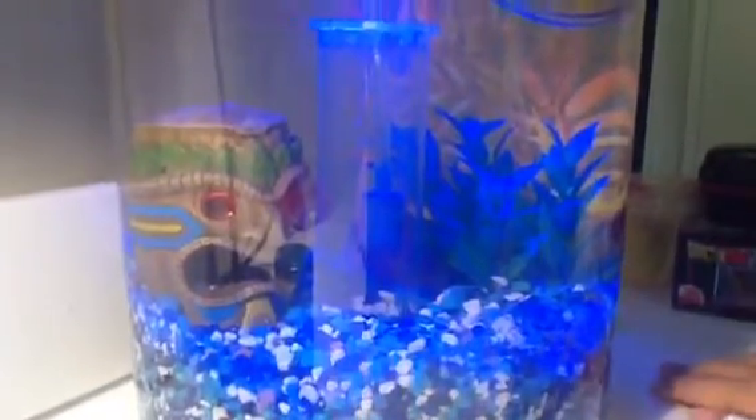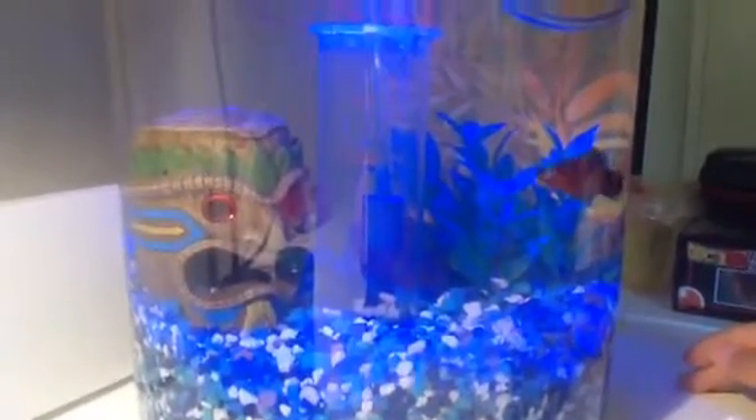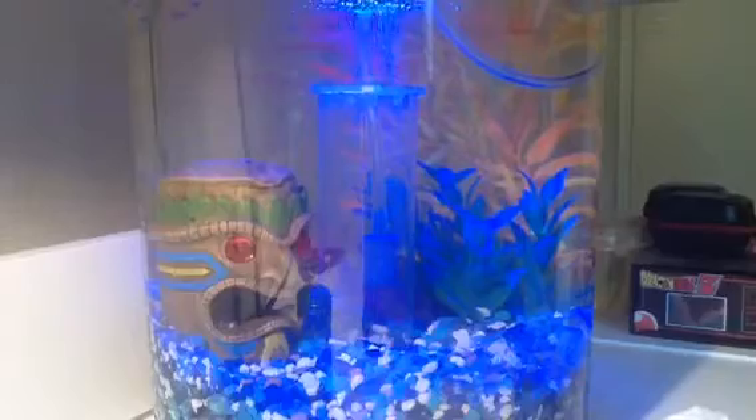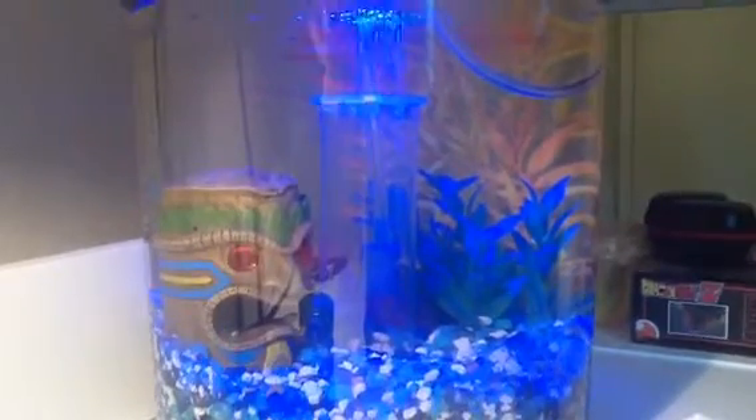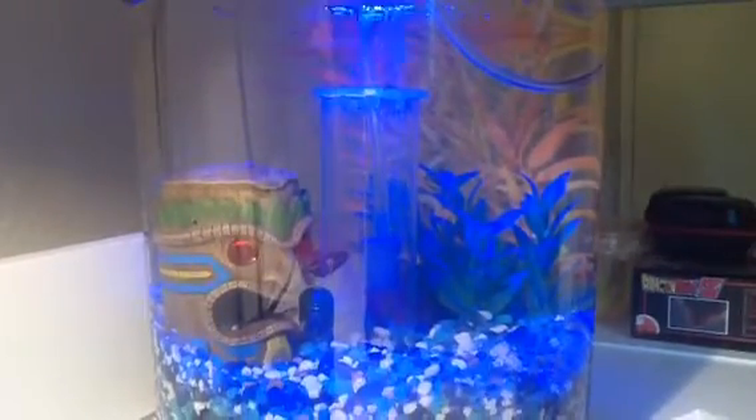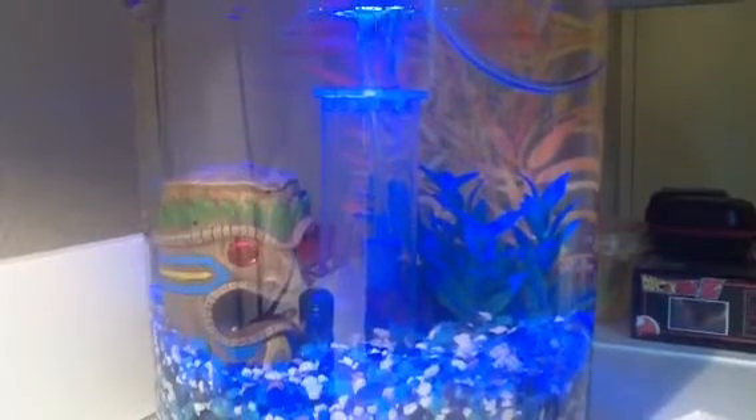Right here are my red wag platies. They always have to hide, don't they? They are really awesome fish. When I came home from school, one of them was stuck in the plant and I had to get them out. I feed them in the morning, when I come home from school, and at night — those are the only times I feed them and I don't feed them that much.